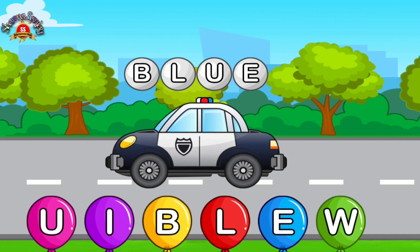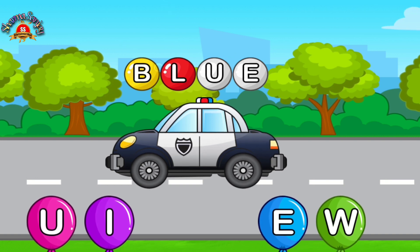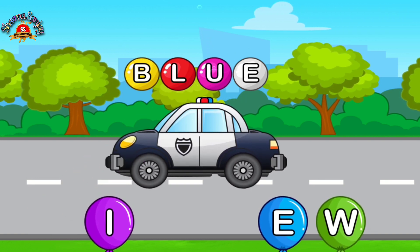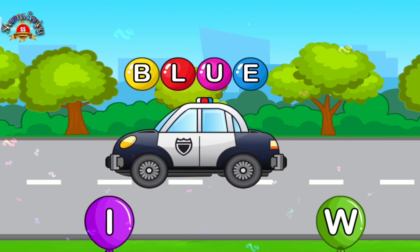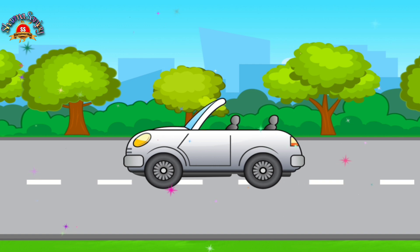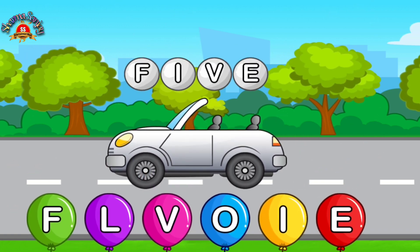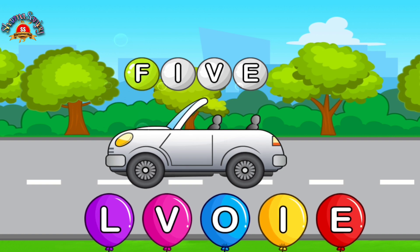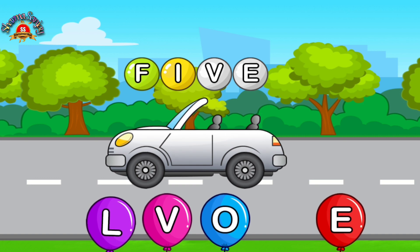Match letters. E. Cool. L. Great. Cool. E. Blue. Cool. I. D.